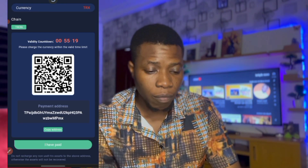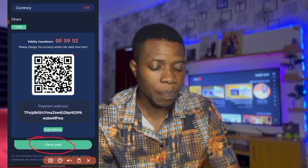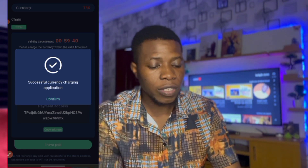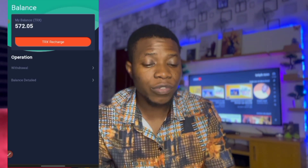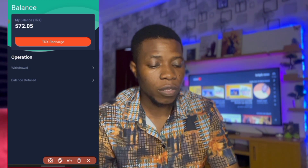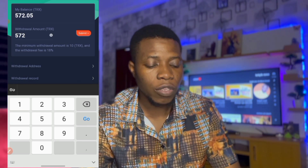Nothing is showing yet, so I click 'I have made the payment' since the payment has already left my wallet. It says 'Currency charging application successful' — I click Confirm. We now have 572 TRX. Anytime you want to withdraw money from this account you click the Withdraw button, put the amount you want to withdraw, and click Submit.